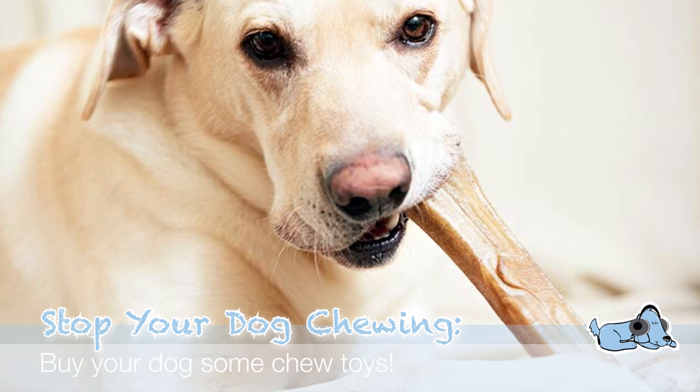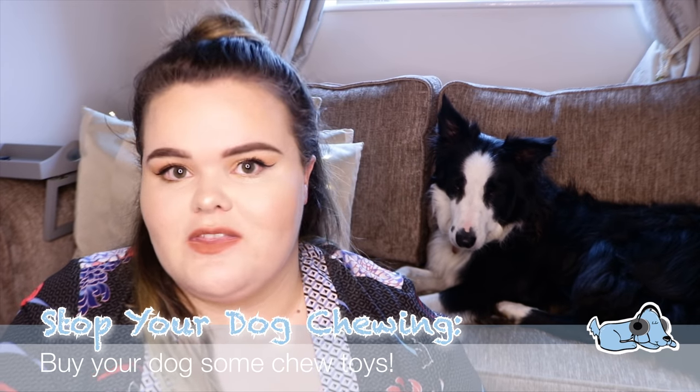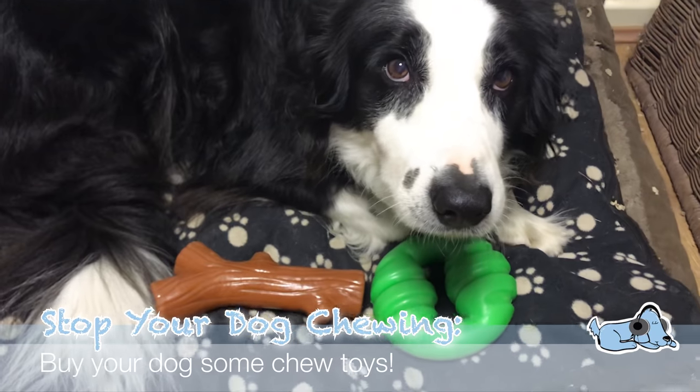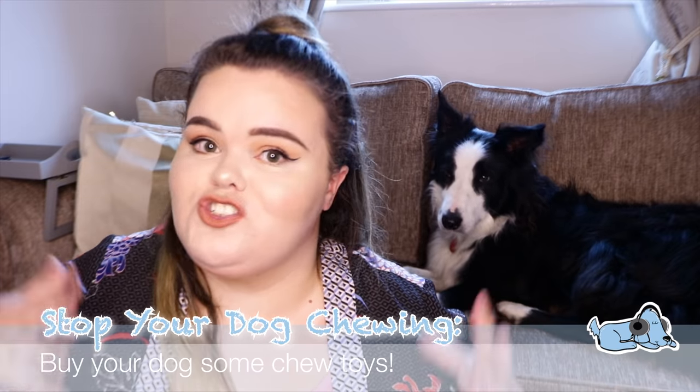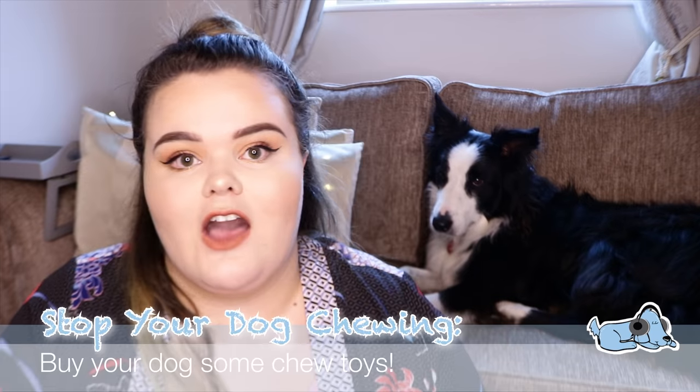Number two is something quite obvious: buy your dog different chew toys. There are many specific toys meant for dogs who like to chew, and you can pick them up from pretty much anywhere. Milo is obsessed with them. If you don't provide your dog with any chew toys, they may just want to chew up the rest of your house, so definitely buy them chew toys — it can really help.